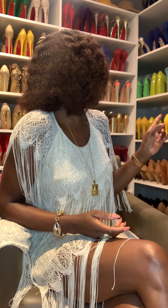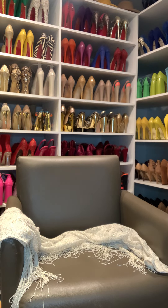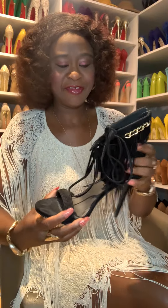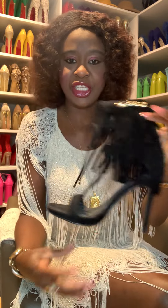I do have a fringe shoe — a black fringe shoe. Look at these beautiful fringe shoes! These are fringe sandals.